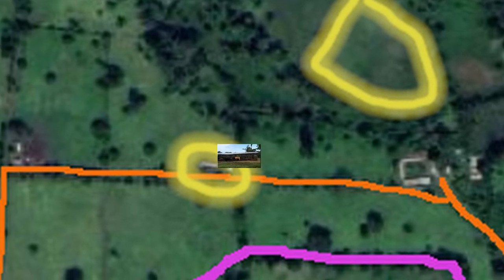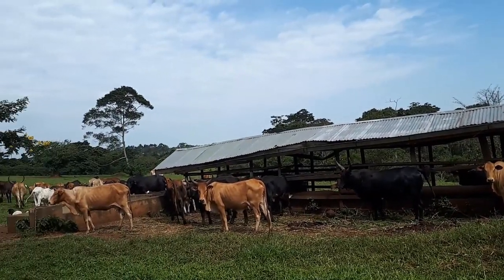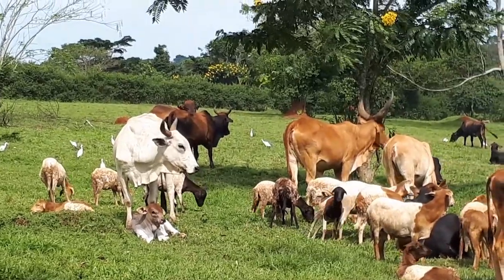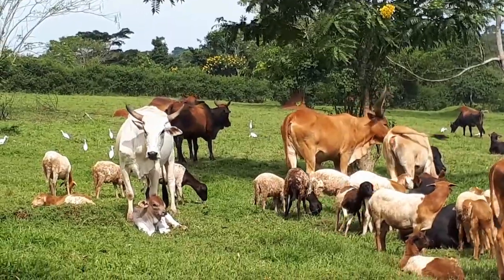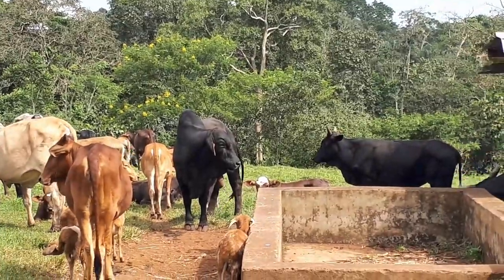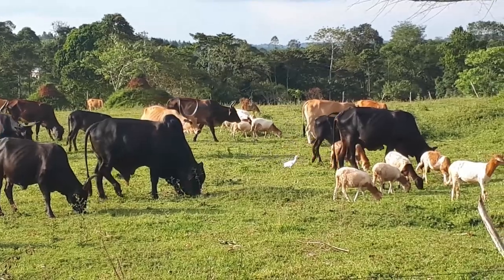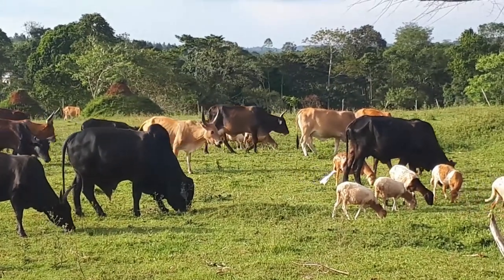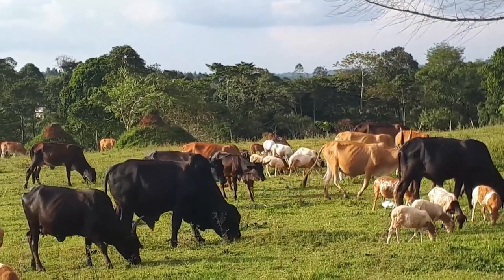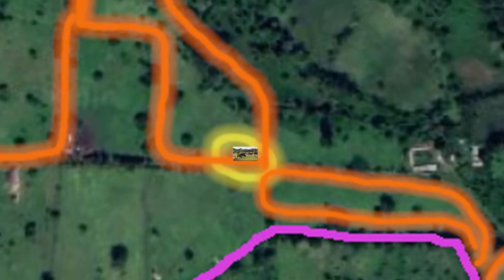Next we can check out the beef cattle. These cattle are a type called Boran — it's native to Africa and adapted to this specific climate. They have long saggy bits of skin on their neck called a dewlap, which helps cool them down in the heat, and a fluid-filled hump on their backs that keeps them hydrated. And you can see that the cattle cohabitate with the sheep. This breed of sheep does not produce wool but is kept for its meat. The sheep and the cattle graze together over a fairly large territory.